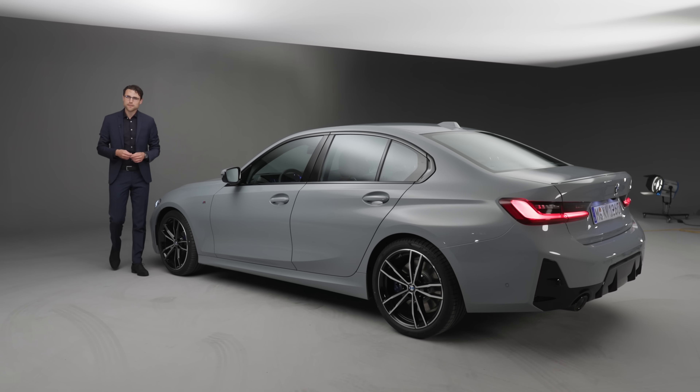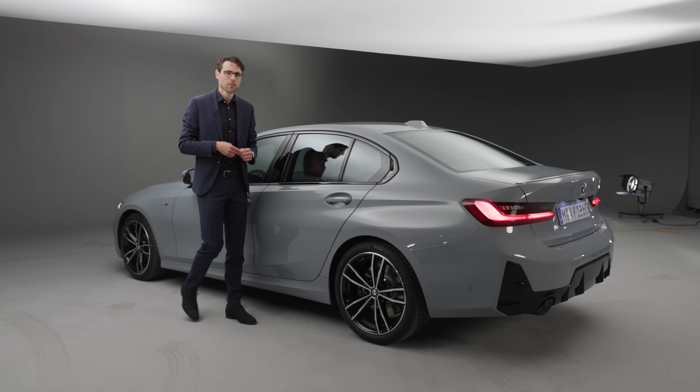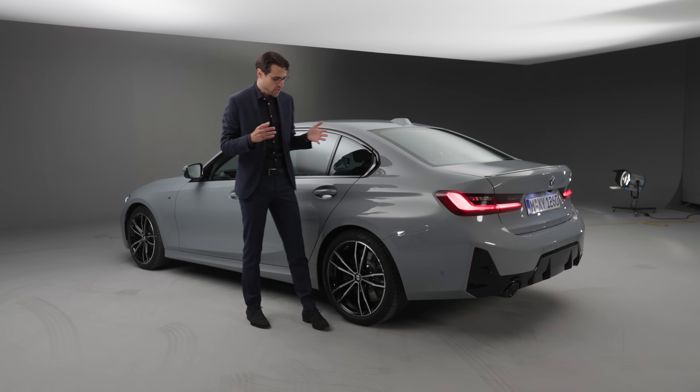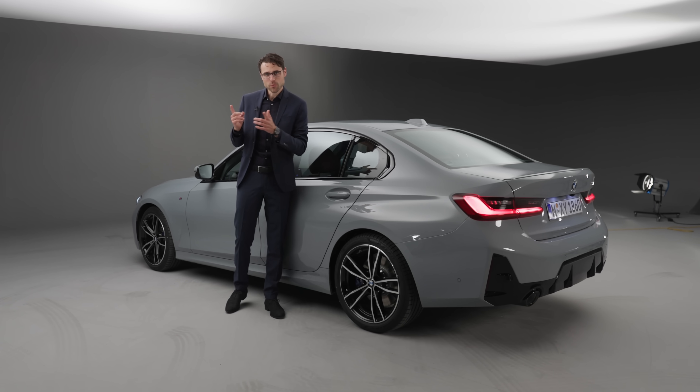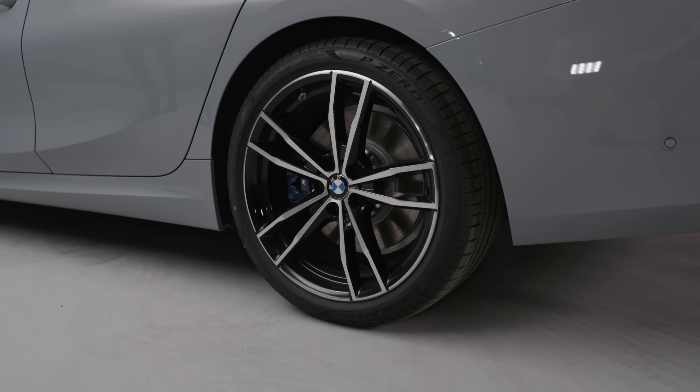4.71 meters or 185 inches is the length — a tiny bit longer because the spoilers have changed slightly, but no major change. Wheels range from 17 to 20 inches. 18 inch is standard already in the US, and these here are the 19 inch ones.